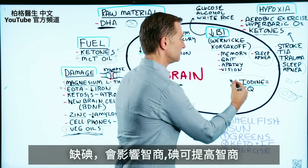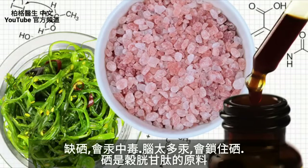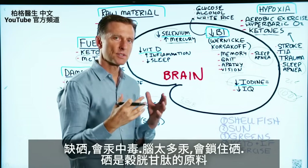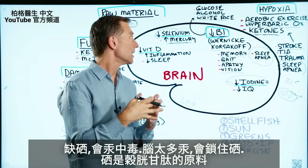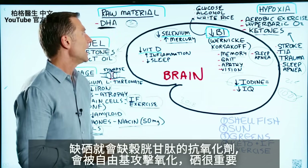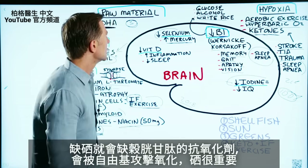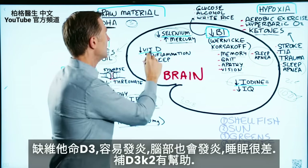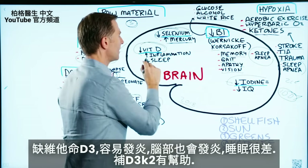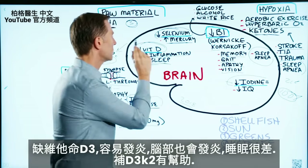When you're deficient in iodine, it can affect your IQ — so iodine is important to keep IQ up. Selenium is also vital: if you're deficient, you can develop mercury toxicity, because excess mercury in the brain locks up selenium, which is involved in the antioxidant network — including glutathione — leaving you unable to eliminate free radicals and oxidation. Vitamin D, which most people are deficient in, helps reduce brain inflammation and supports good sleep.